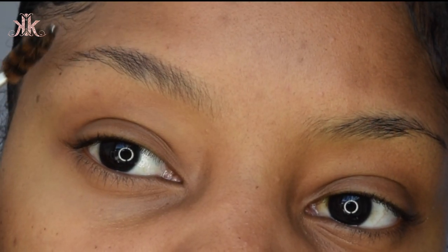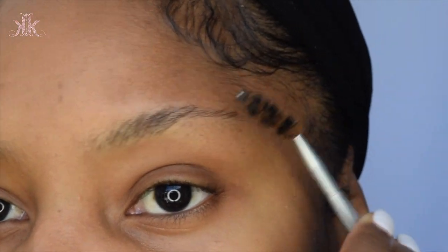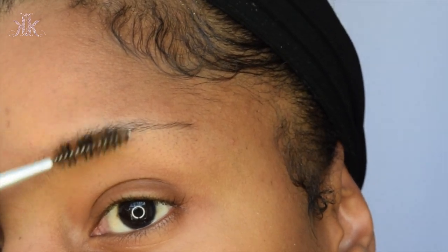So as you guys can see, my brows are super thin. This is how my brows look before I did them and this is how they look after, and I'm going to be showing you how I get my brows to be thick and full and filled in using these products.